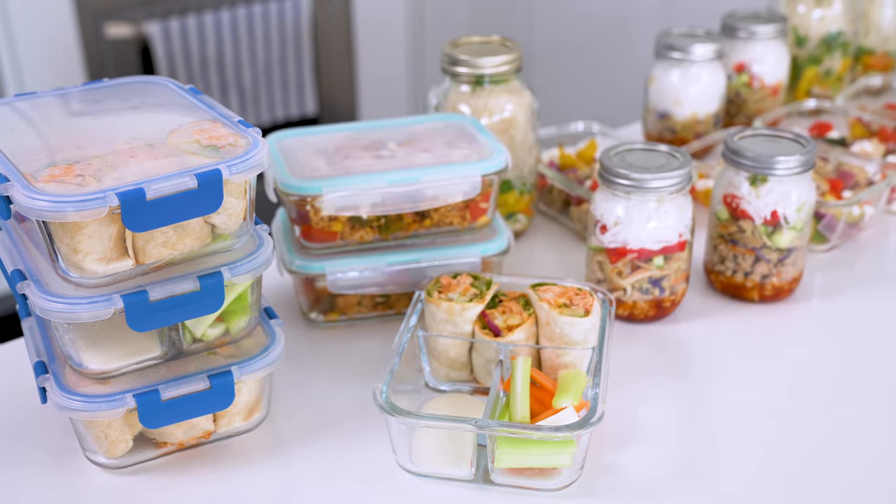Do you struggle with making healthy lunches for the week? Never fear, the meal prep queen is here. Hey guys, welcome back to my channel. It's Taylor from The Girl on Bloor.